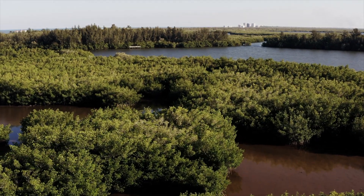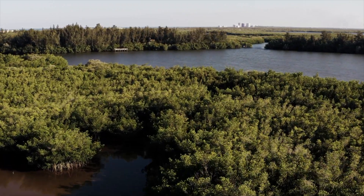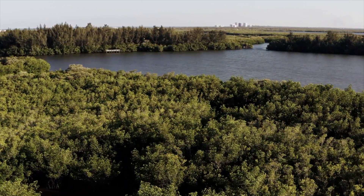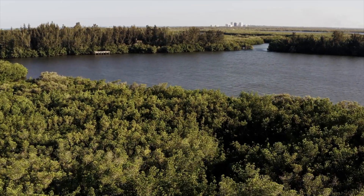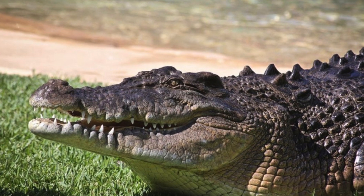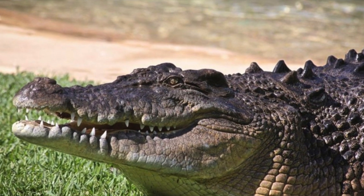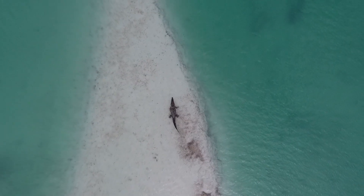Saltwater crocodiles can be seen in mangrove swamps, coastal marshes, and river mouths. They cannot produce their own heat, so they can be spotted on banks sunbathing where they leave their mouths open, as that is where their sweat comes from. It has also been remarkably recorded that some saltwater crocodiles have traveled up to 30 miles out from their homes to the open sea.